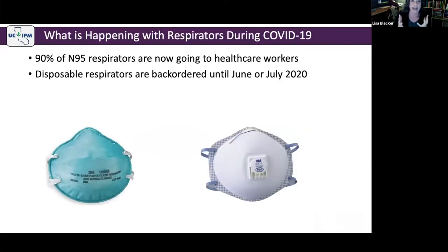Let me address what is happening with respirators at the moment. N95s, P95s, R95s, and P100 disposable filtering face piece respirators are in very short supply and very difficult to find. 3M has told us that currently 90% of their disposable respirators are going to healthcare workers and only 10% to other sectors, including agriculture. With the COVID-19 crisis, there is an increased need and you can't even order them from many suppliers until June or July.